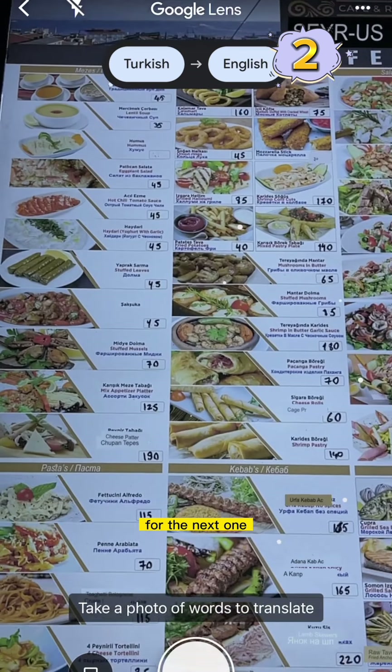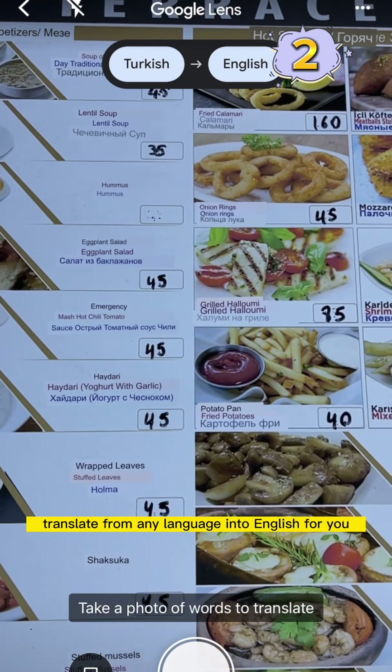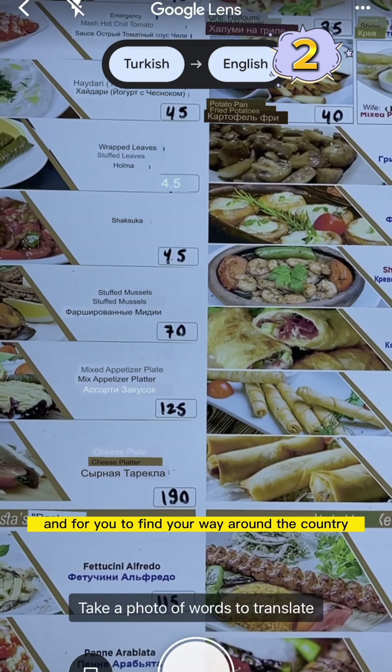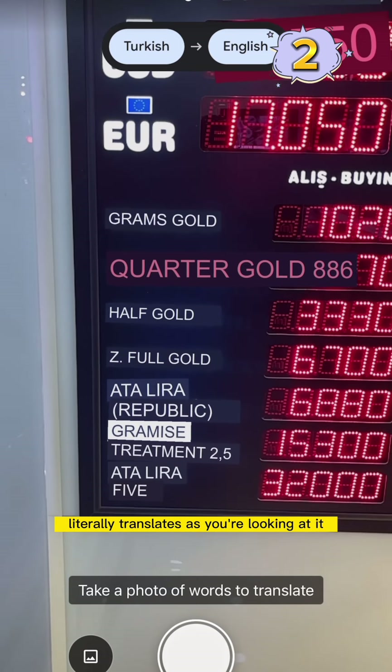For the next tip, download Google Translate and select the camera option — this will literally live translate from any language into English for you. This is so convenient, especially when you're ordering food or finding your way around a country. Look how good that is — it literally translates as you're looking at it.